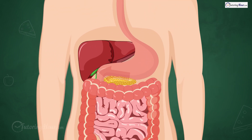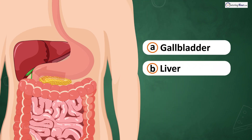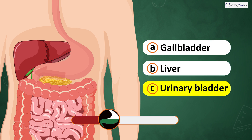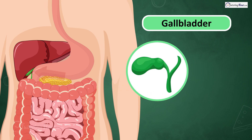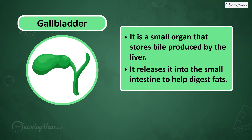What is this part of the digestive system? Is it A. Gallbladder, B. Liver, or C. Urinary bladder? The answer is the gallbladder, a small organ that stores bile produced by the liver and releases it into the small intestine to help digest fats.